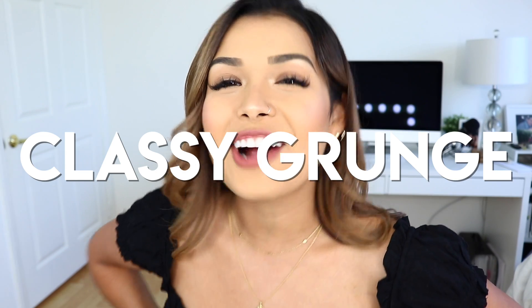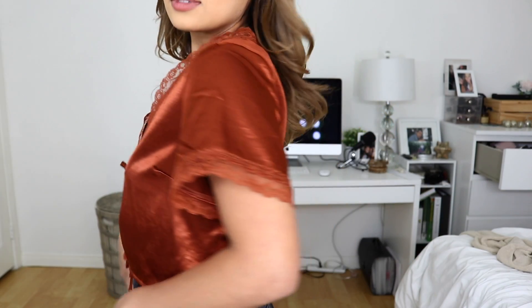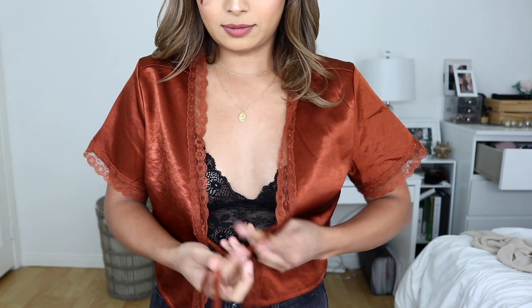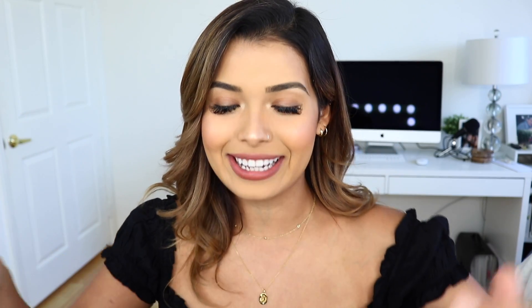The next one I call the classy grunge. For the top, I'm absolutely obsessed with it — it's this vintage, rust, almost silky-looking top. This rust color is just everything, and the lace makes it look really seductive and sexy. Since it's more of an open top, I wanted to get a cute dark bralette to put underneath. This bralette is so cute — it just has such a beautiful design with scalloped edges. It doesn't cut into my skin; it's really comfortable to wear.